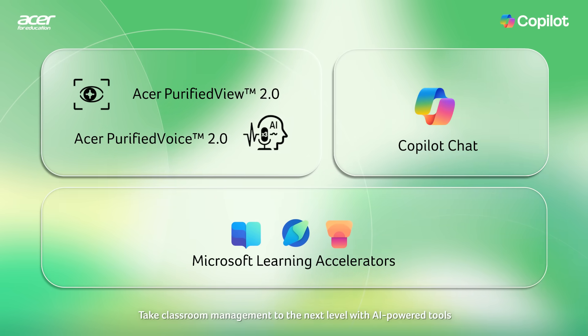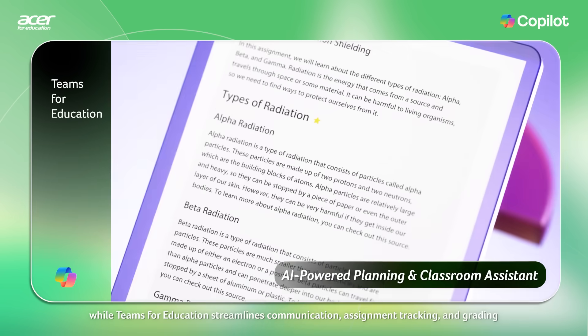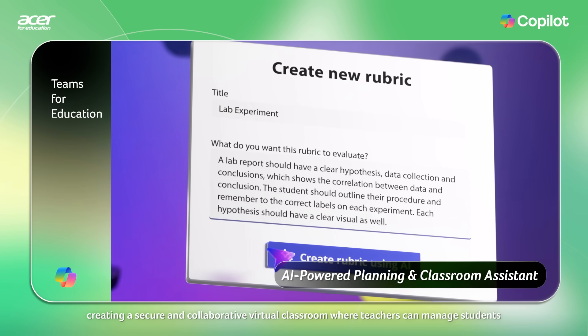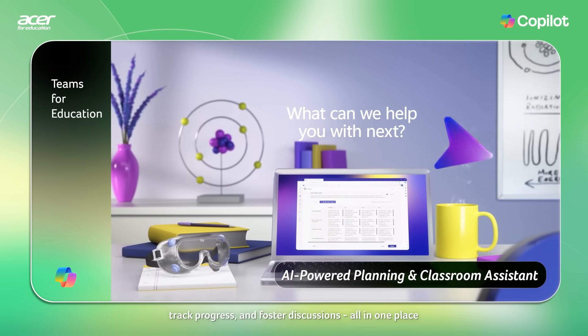Take classroom management to the next level with AI-powered tools. Copilot Chat helps teachers think of engaging lesson plans, while Teams for Education streamlines communication, assignment tracking, and grading, creating a secure and collaborative virtual classroom where teachers can manage students, track progress, and foster discussions, all in one place.